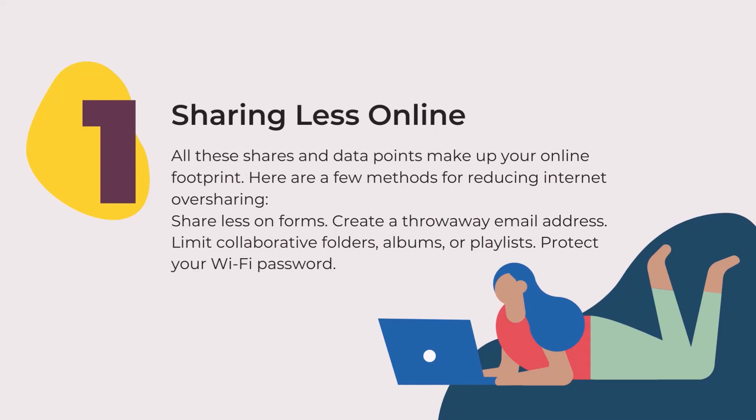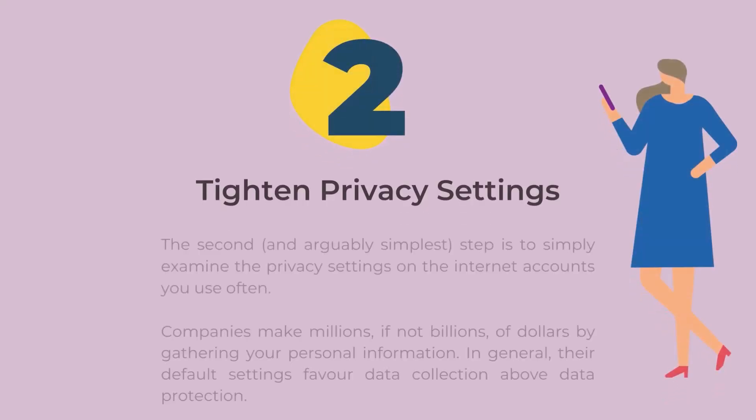Here are a few methods for reducing internet oversharing: fill less on forms, create a throwaway email address, limit corroborating folders, albums, or playlists, protect your Wi-Fi password, and tighten privacy settings.